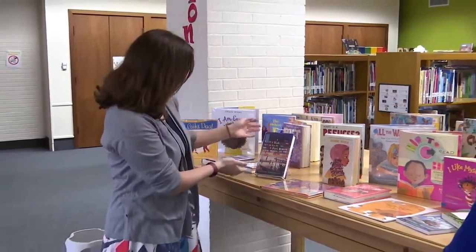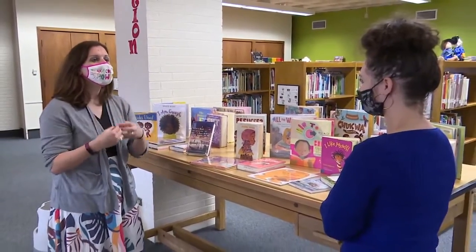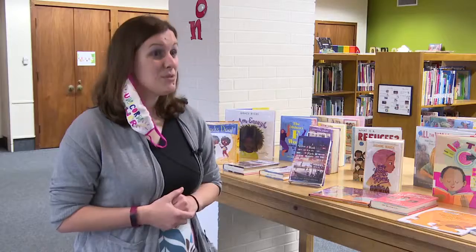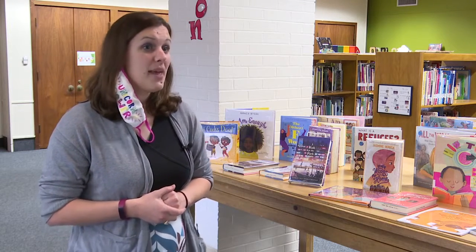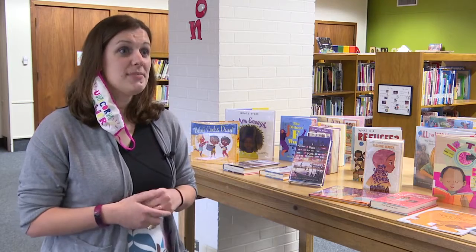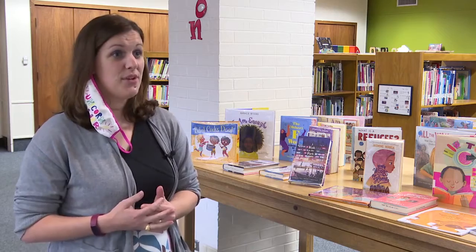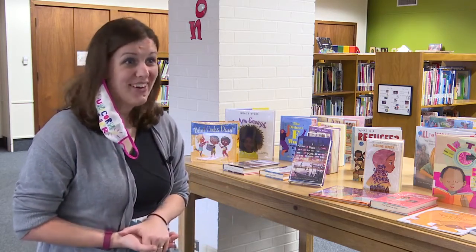Local librarian Jennifer Stadler says children reading books that reflect themselves truly builds confidence and promotes literacy. It's important to see themselves succeeding, and there are many voices out there. Being able to get those into formats that children can read is very important, from infancy all the way up through college and beyond.